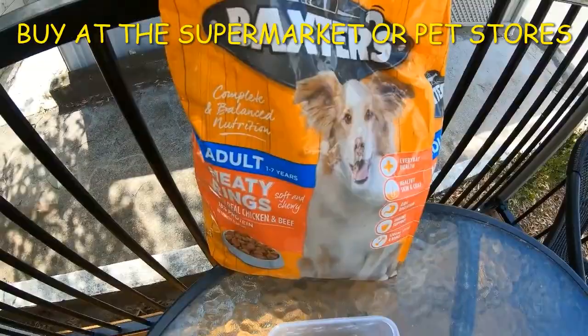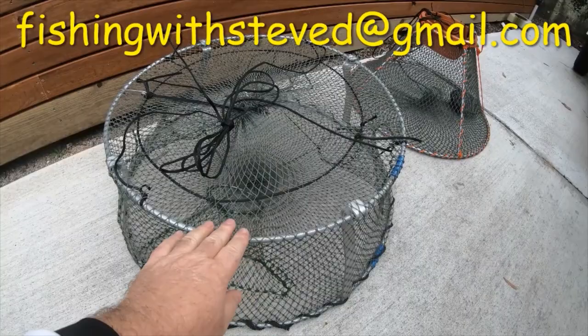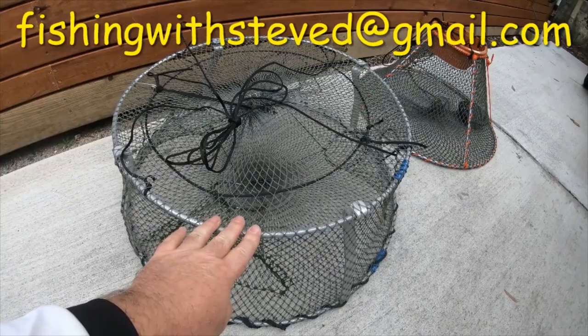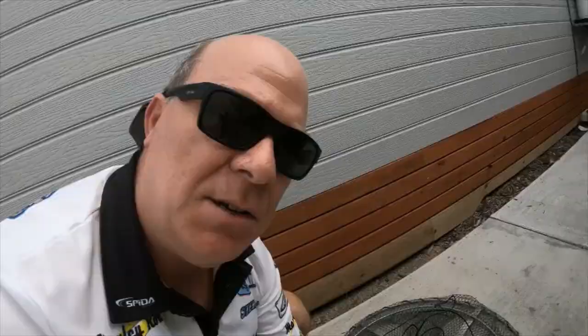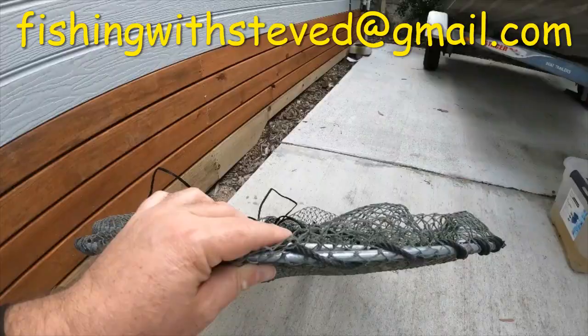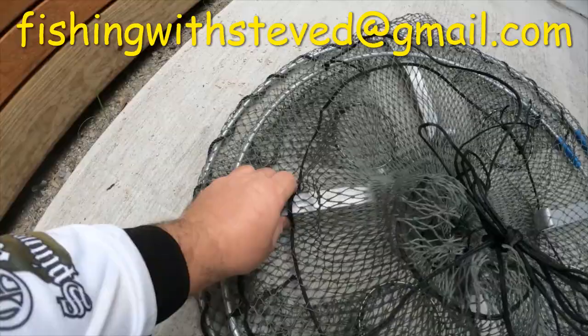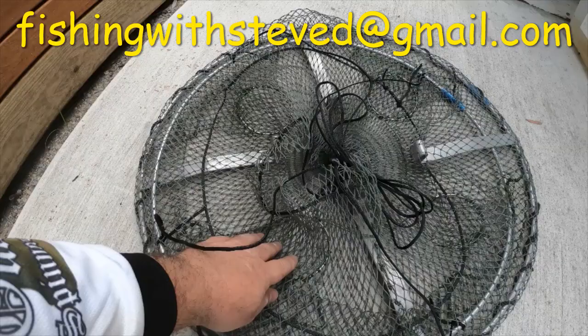Here are the 70 centimetre round collapsible pots — they're catching up to 50 plus red claw at a time. Two of these pots equal about 16 red claw opera house traps. They collapse down really flat, so you can stack four to six of them and they'll hardly take up any room at all. They've got really strong struts and 10 centimetre rings, which you can use in all lakes and impoundments. However, if you're fishing in rivers, you'll need the smaller entrance pots — just let me know if you want those.